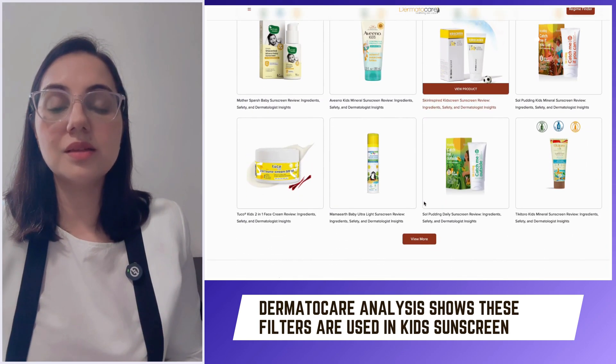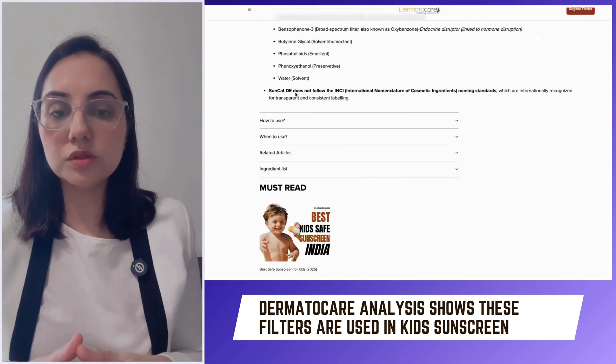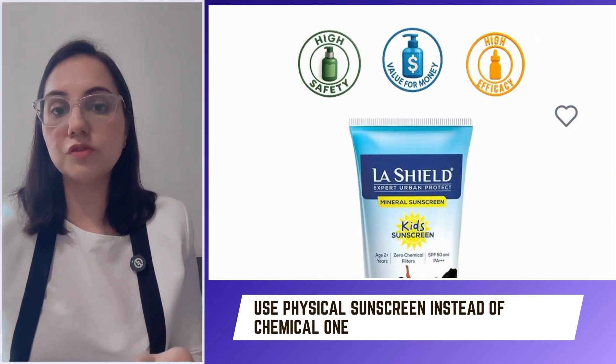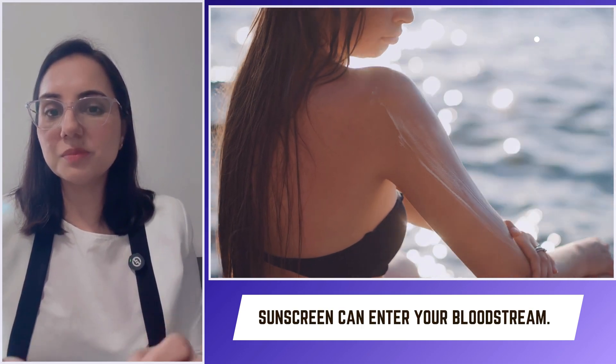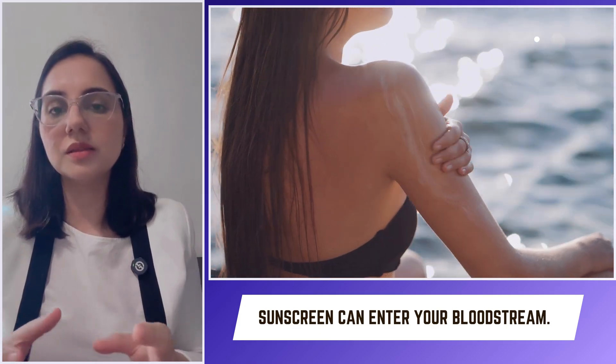Unfortunately, analysis shows that these chemical filters are used in kids' sunscreens. So what should you do? You should strictly use physical sunscreen for your child and during pregnancy.